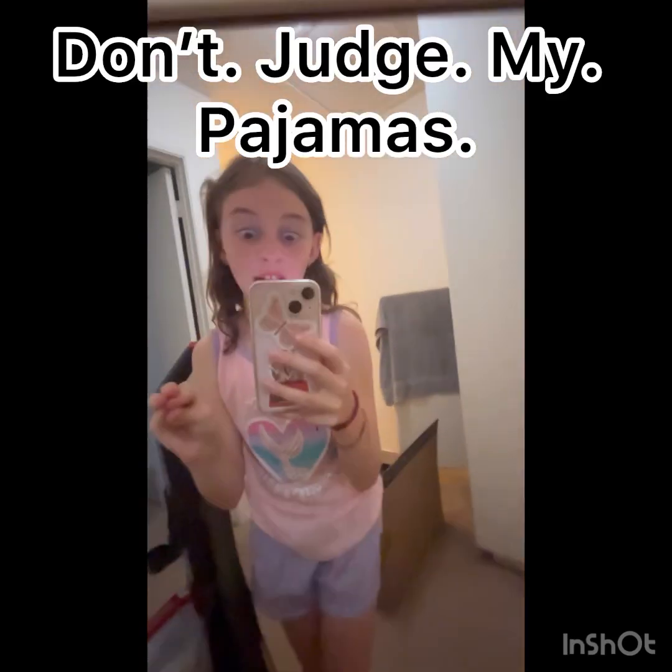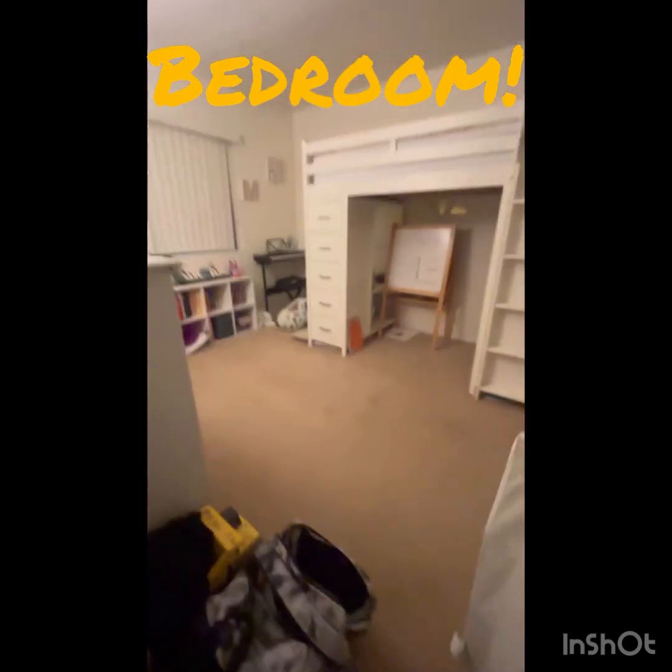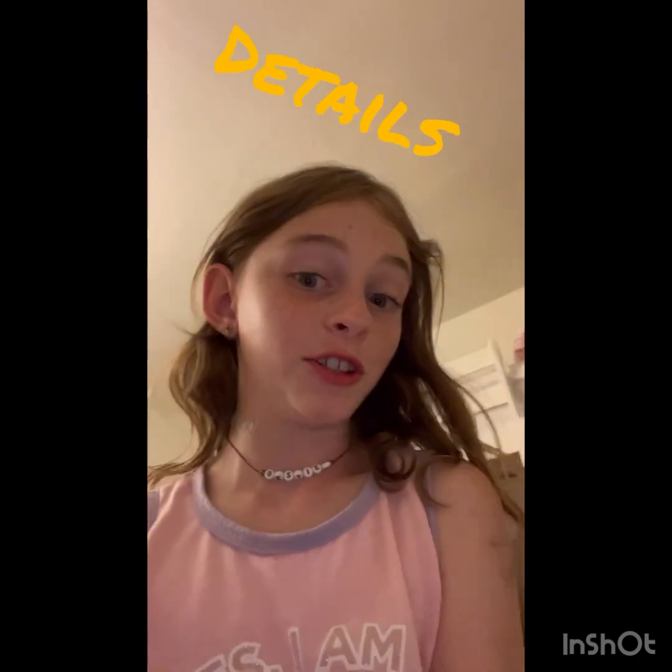Don't judge my pajamas. Then you walk in and this is my bedroom. I will show you all the details.